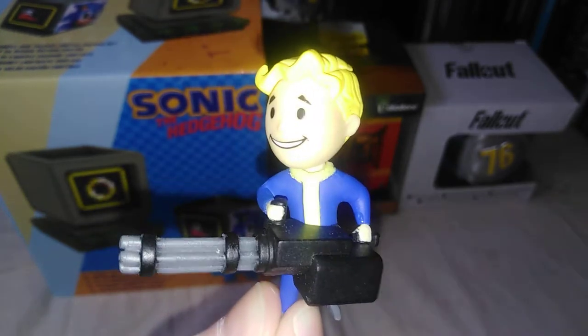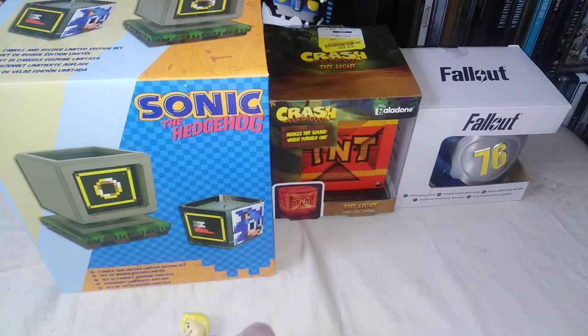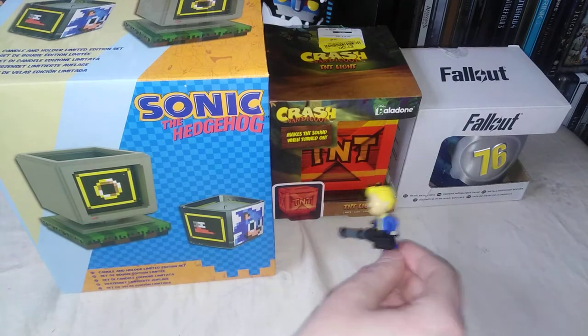Hi there, we're the nerd couple. I am husband, this is wife. If you've joined us for the first time, we buy, sell, collect retro, nerdy gaming bits, etc.